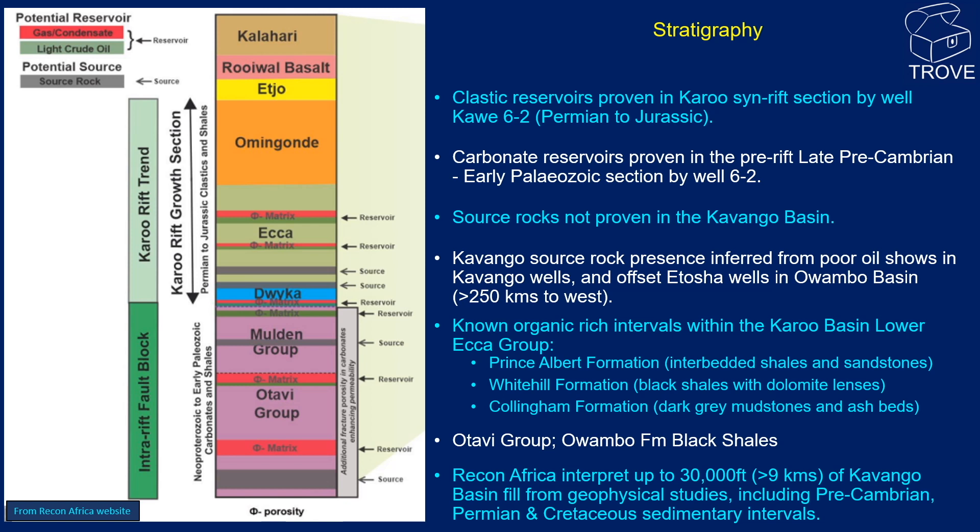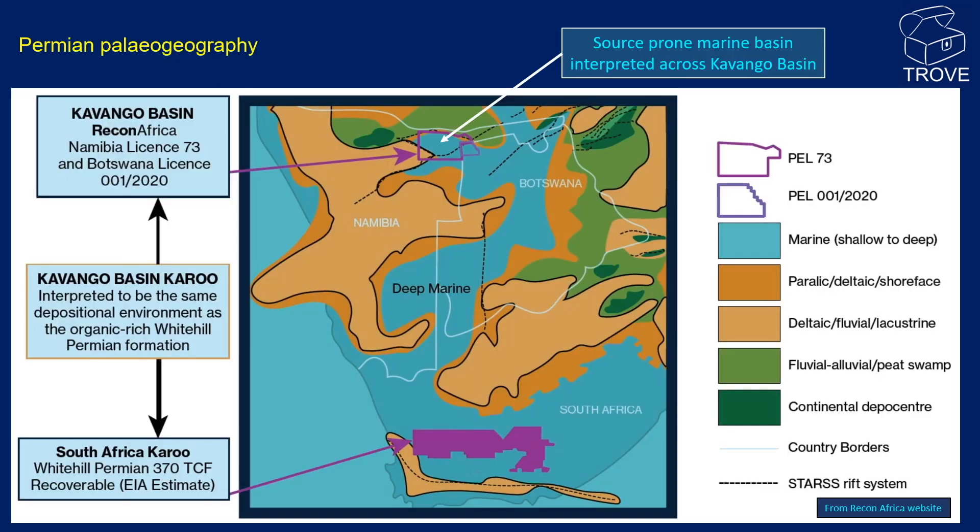This map shows an interpreted Permian paleogeography from the Recon Africa website, presumably included to strengthen the evidence for a Permian-aged source rock. The map shows a restricted deep marine basin extending northwards from the Republic of South Africa, where Permian source rocks are proven in the White Hills formation, northwards into Botswana and northeast Namibia. There's no scale on this map, but the extrapolation distance from South Africa is large.